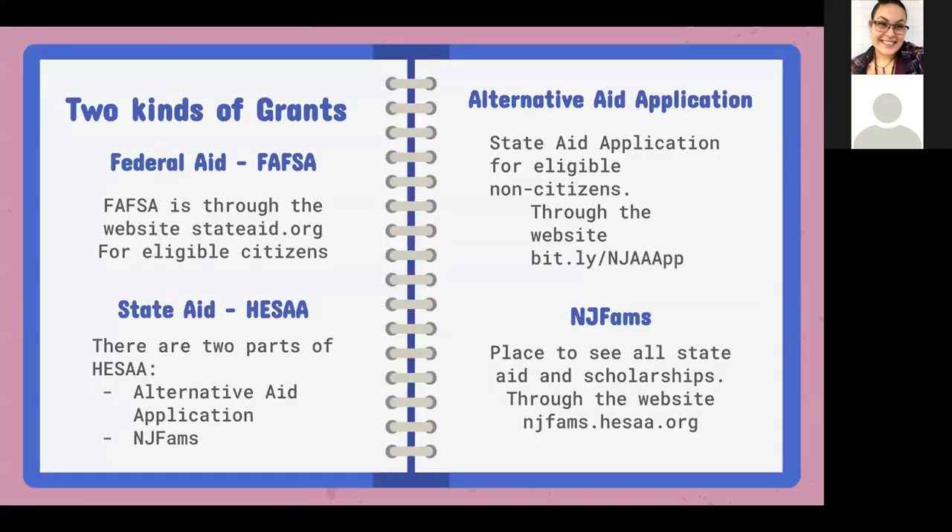Within grants, there are two types of aid. One is federal aid, which everyone knows as FAFSA, through the website studentaid.gov. That application is only for eligible citizens — students who are U.S. citizens, either naturalized or born in the United States, or if they are a green card holder, a permanent legal resident. They can also be a refugee or asylum holder.